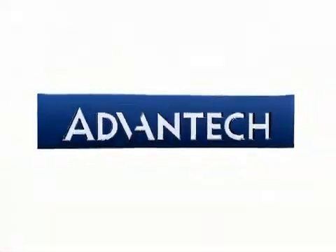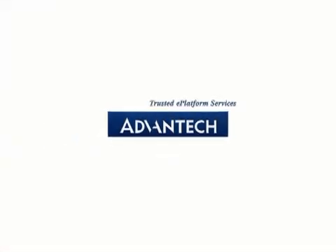Advantec is here to help you face every challenge. Advantec will stand by you all the way.